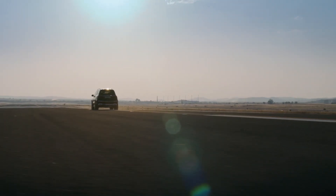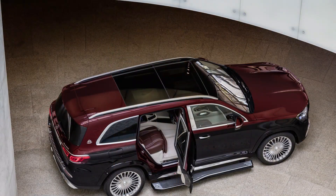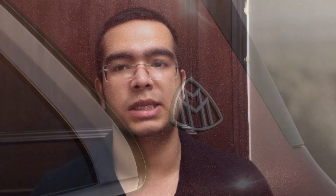Moving to the mechanical side, we get a 4-litre twin-turbo V8 petrol engine paired with a 9G-tronic automatic gearbox. Its power output is 558 BHP and 730 Nm of torque.